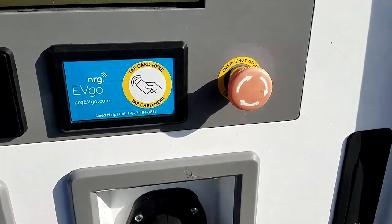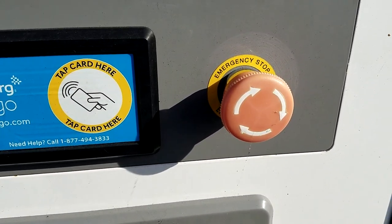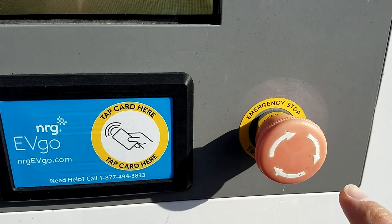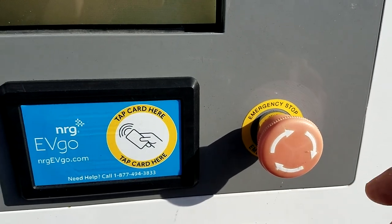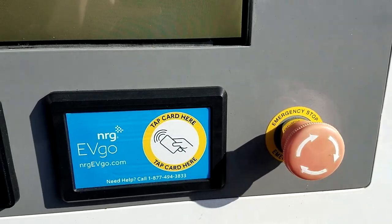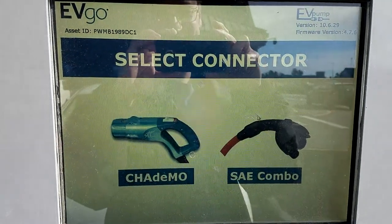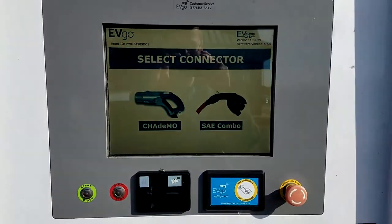Being the troubleshooter that I am, I came over here and I pushed this emergency stop button in, kept it there for a few seconds, then pulled it back out and twisted it. It's at the screen now, so maybe I just fixed it — that would be so awesome.